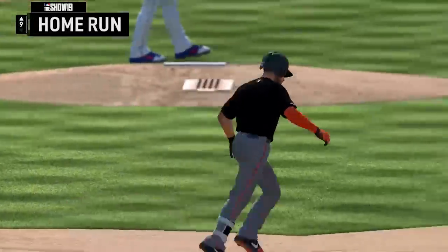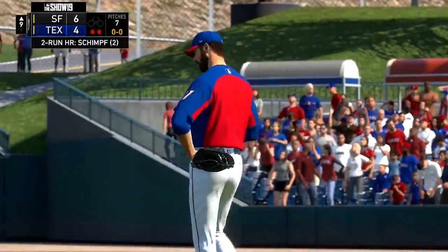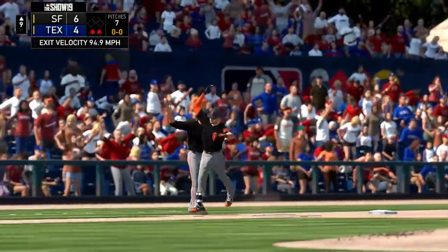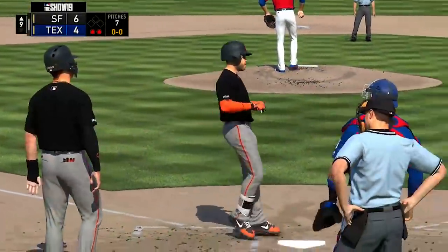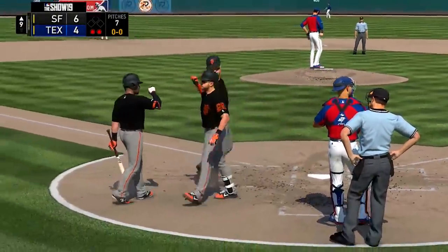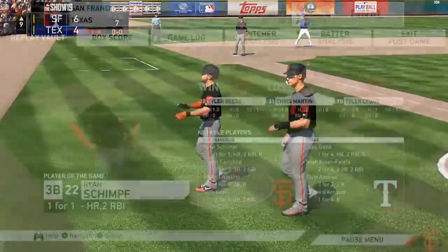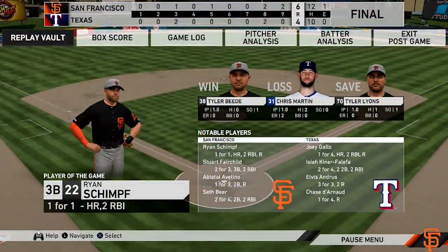The Giants are back on top with a 6-4 lead, and that would be the ballgame — Giants win 6-4 over the Texas Rangers. Credit to two hits from Stuart Fairchild that drove in runs, a 2-RBI double from Seth Beer, and of course the 2-run shot by Ryan Schimpf to take the lead in the ninth.